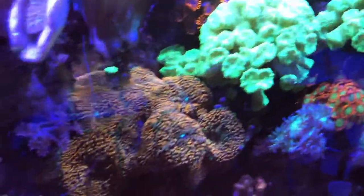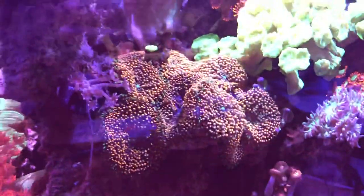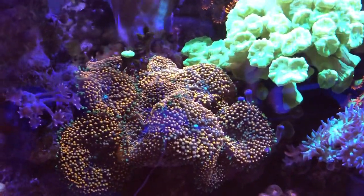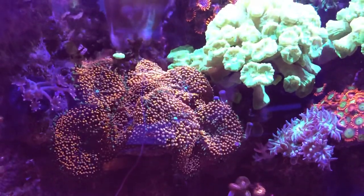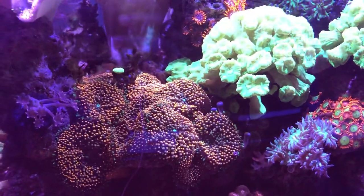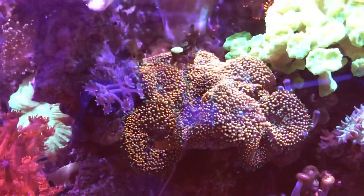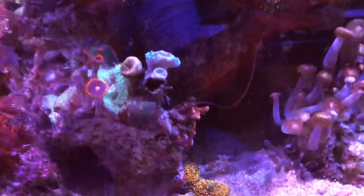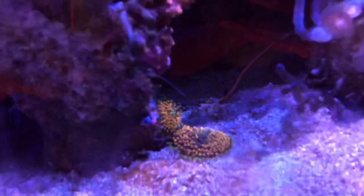I definitely love my ricordea florida. These have been here forever and they love the light. There are about 12 in that cluster. Down here we also have two additional ricordea florida.